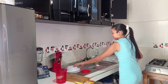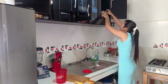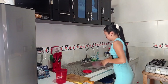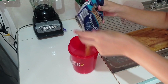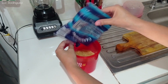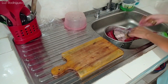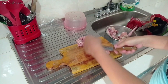Bienvenidas a un nuevo video. Es domingo y son aproximadamente las 10 y media de la mañana, hora en la que yo me voy directamente a mi cocina a preparar el almuerzo.